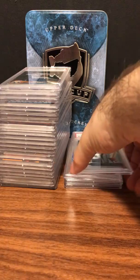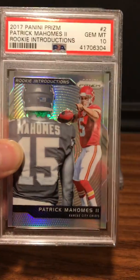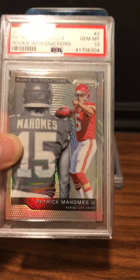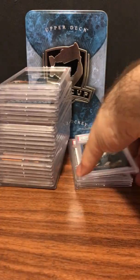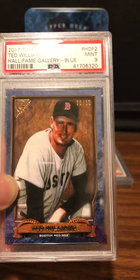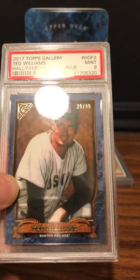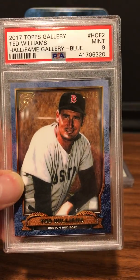Next one is a player who's really hot right now, just won the MVP — we got Patrick Mahomes rookie Introductions — Gem Mint 10. Here's a card that's been sitting around my collection for a while. I kind of just threw it in to get graded: Topps Gallery Ted Williams, numbered to 99 — Mint 9.